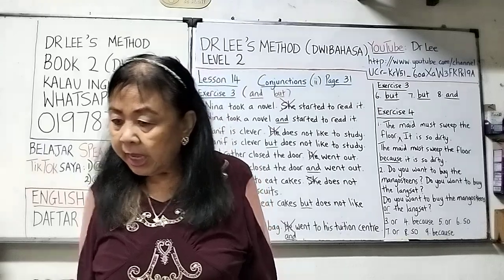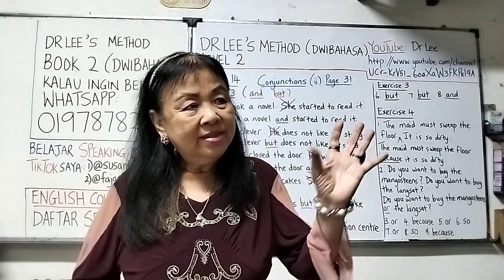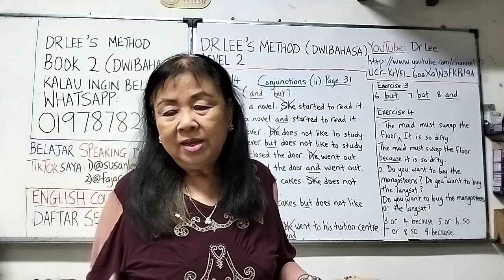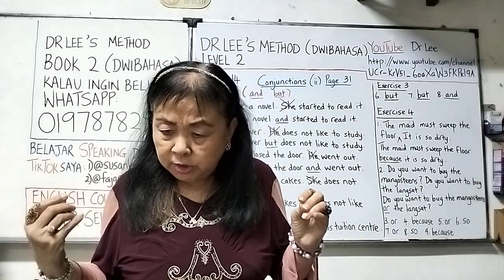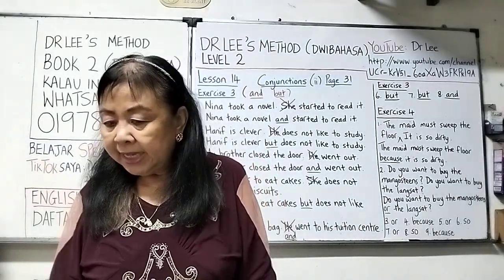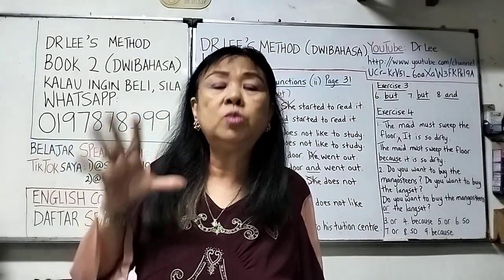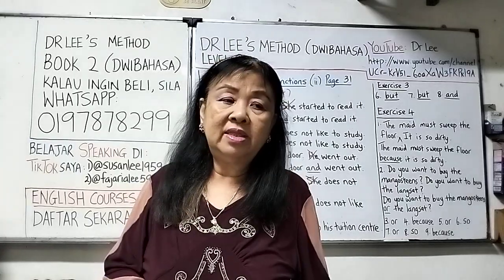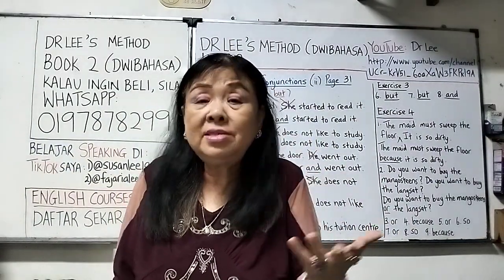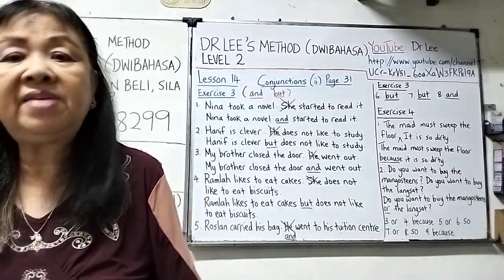Number eight: 'Nasri did not bring his pen. I lend him mine.' There is an effect — Nasri didn't bring his pen, and the effect is I lend him mine — so we use 'so': Nasri did not bring his pen so I lend him mine. Lastly, number nine: 'My nephew drank a lot of water. He was very thirsty.' This explains the reason why he drank a lot of water. When joining these two sentences we use 'because': My nephew drank a lot of water because he was very thirsty.